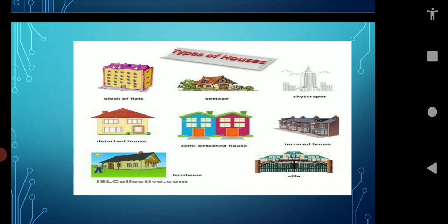A skyscraper is a tall building having multiple floors. A detached house doesn't share any wall with a separate structure. Look at the pictures of these types of houses. A semi-detached house shares at least one wall with an existing structure. A terraced house is a house in a row of houses that shares a wall with the houses next to it. A farmhouse is a building in a rural or agricultural setting. A villa is a large building.